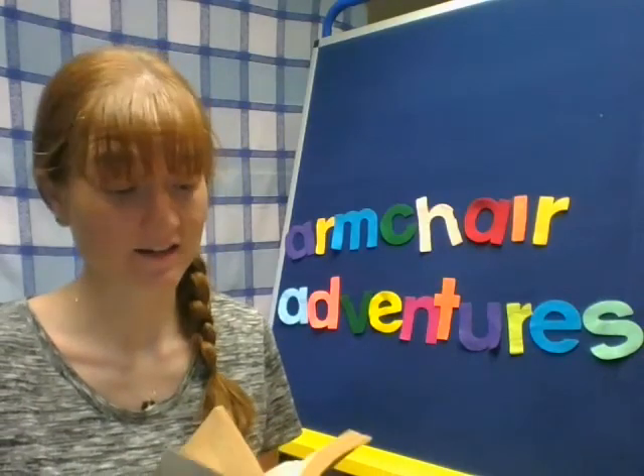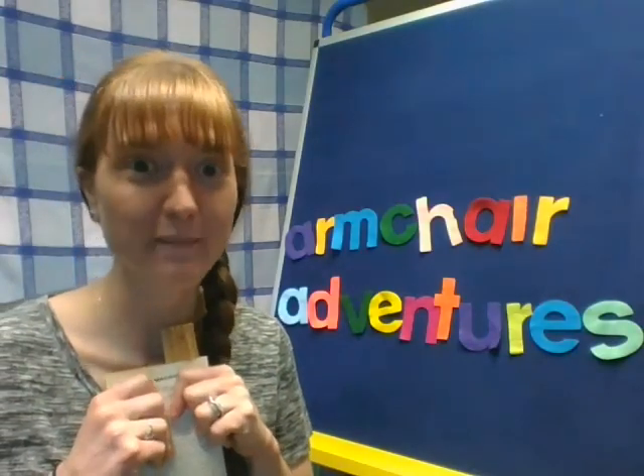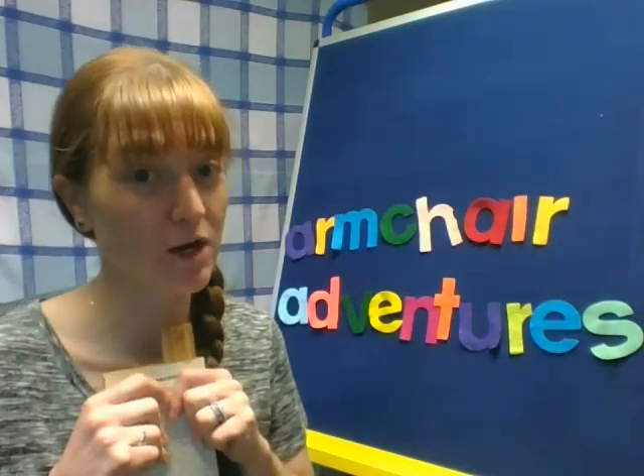So join me tomorrow to find out what happens when Curtie meets the great-great-grandmother. Thanks for reading with me. Have a fun day!